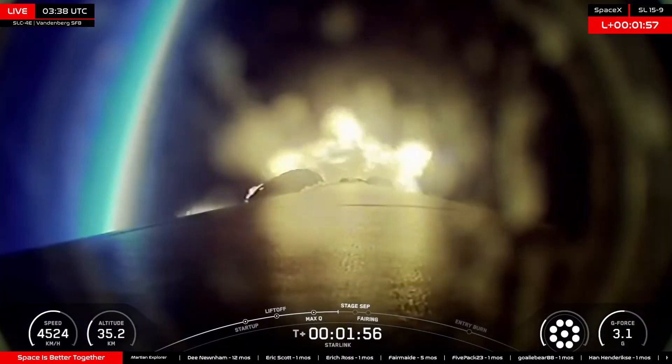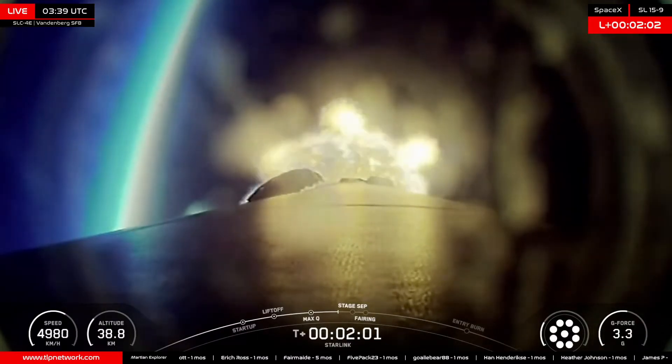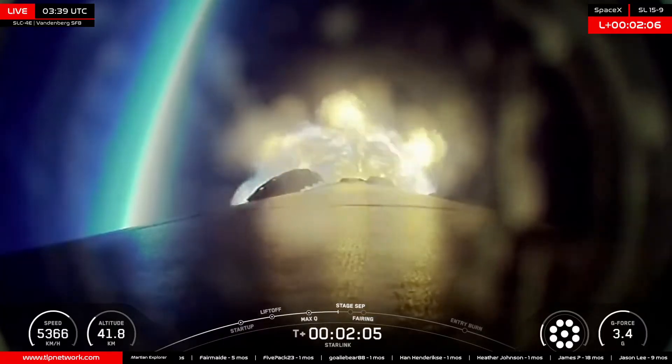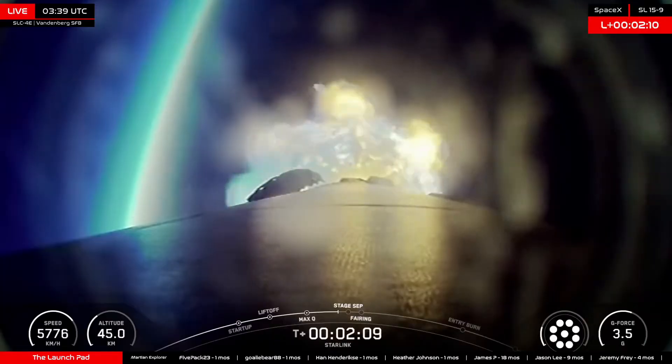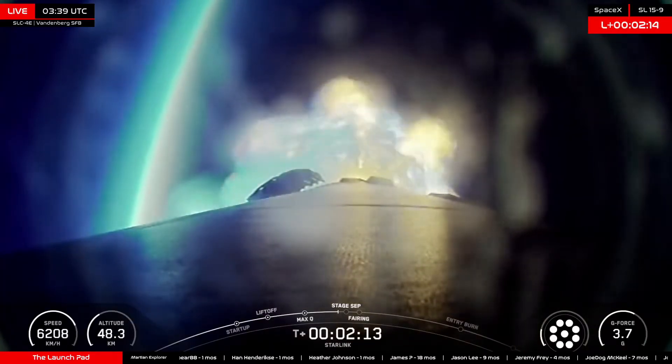T-plus two minutes into flight coming up. Falcon 9 now traveling over 4,900 kilometers an hour in speed, passing 40 kilometers in altitude, standing by for MECO. Falcon 9 is now experiencing 3.6 G's in preparation for MECO.